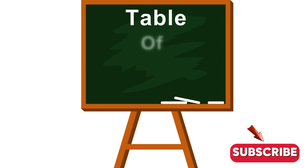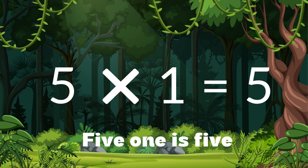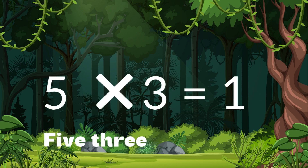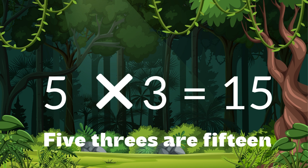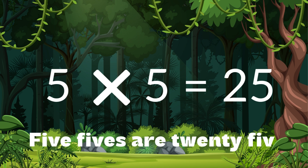Table of five. Five one is five. Five twos are ten. Five threes are fifteen. Five fours are twenty. Five fives are twenty-five.